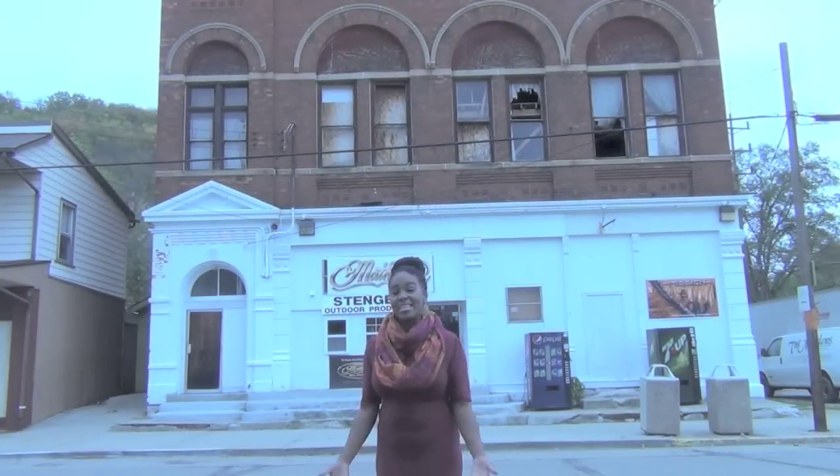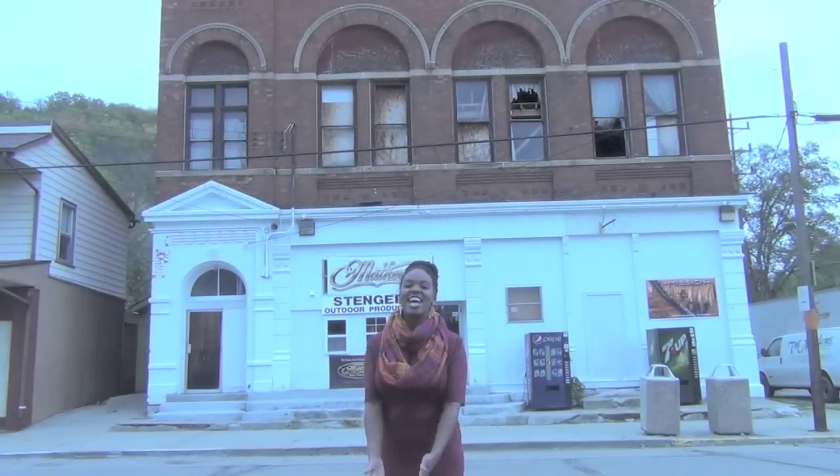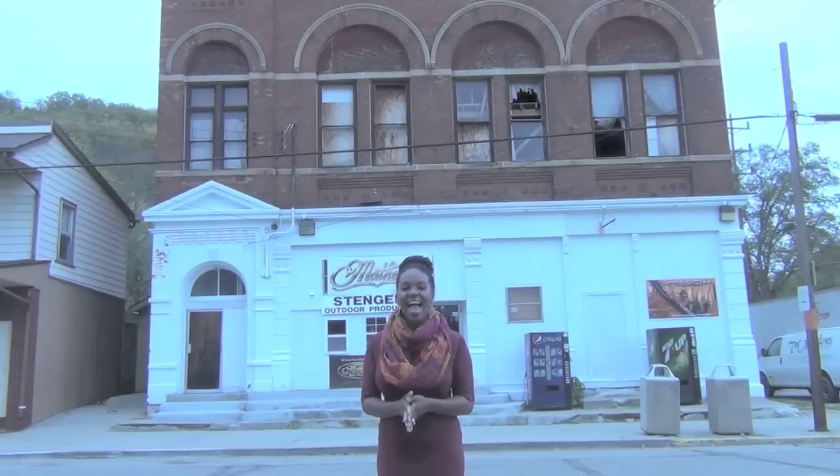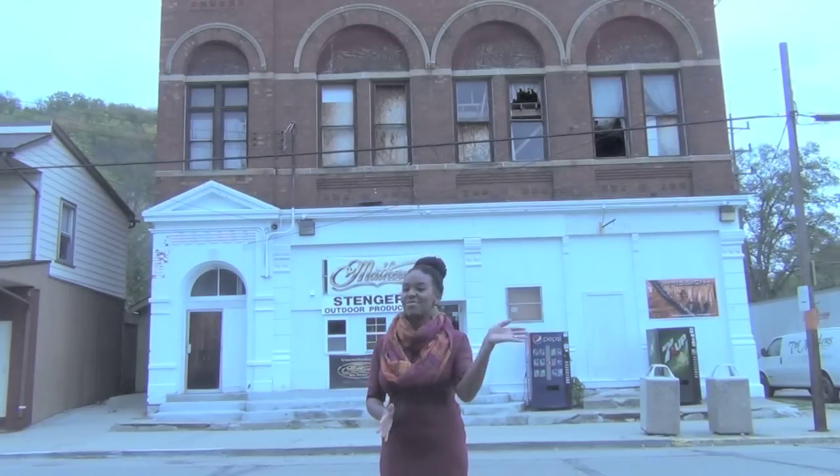Hi, everyone. I'm Danielle. Thanks for watching another edition of History in Your Own Backyard. Today we saw The Bricks. Remember, travel slowly and stop often. Thanks for watching.